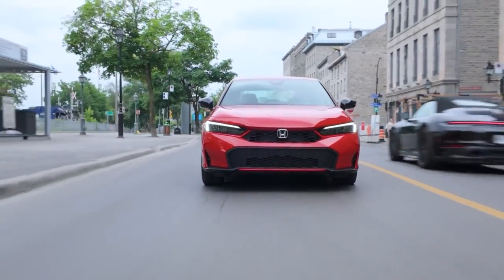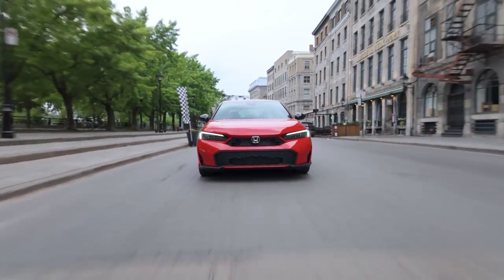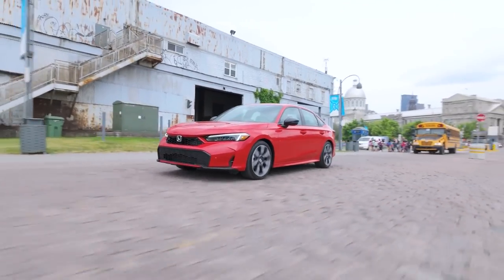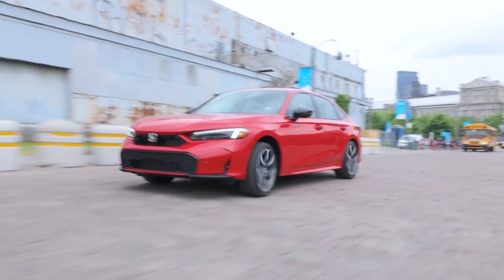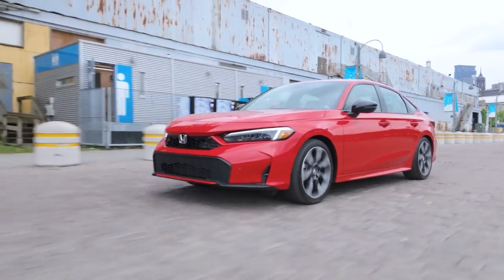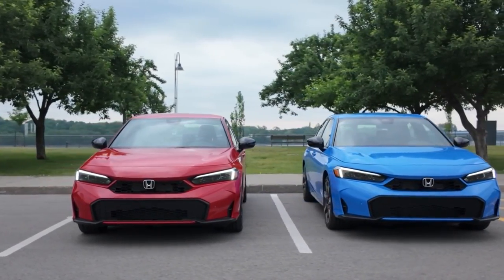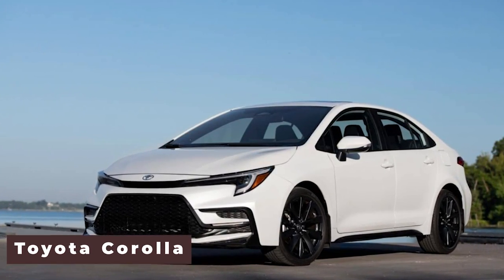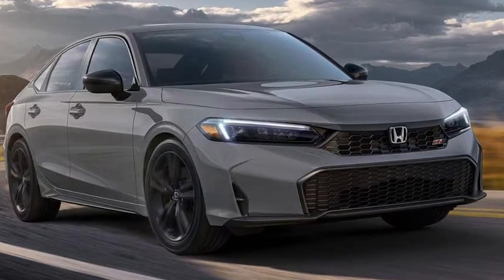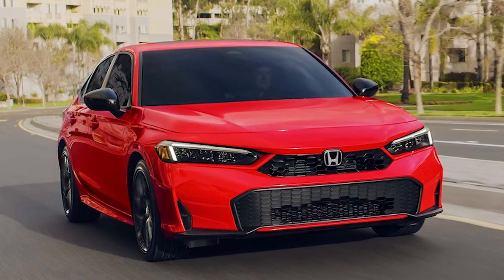The 2025 Civic remains a standout in its class when it comes to performance and handling. Thanks to its precise steering and well-tuned suspension, the Civic offers a balanced and engaging driving experience, whether you're navigating city streets or winding country roads. The turbocharged 1.5-liter engine delivers punchy acceleration and makes merging onto highways a breeze, while the standard 2.0-liter option is perfect for those who prioritize fuel economy. Compared to rivals like the Toyota Corolla, Mazda 3, and Hyundai Elantra, the Civic offers a more dynamic drive and better overall handling, making it a top pick for drivers who want a bit of excitement without sacrificing practicality.